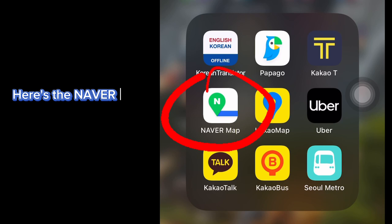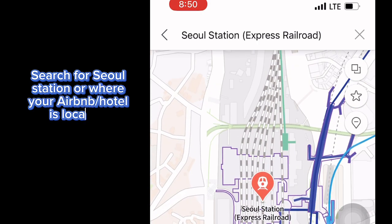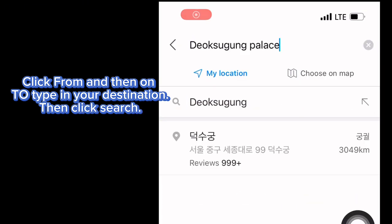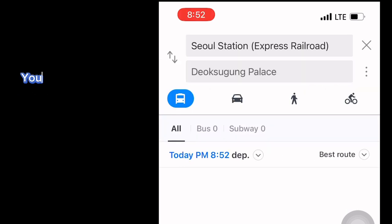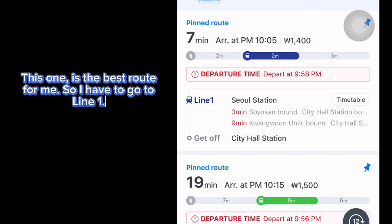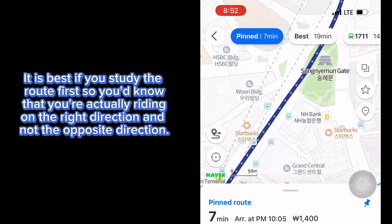Here's the Naver app, and I'm going to show you how we navigate the subway using this app. Search for Seoul Station or wherever your Airbnb is located. Click 'From,' then type in your destination and search. It's going to give you a list of routes — you can also choose from best route, less walking, less time, and less transfers. This one is the best route for me, so I have to go to Line 1.